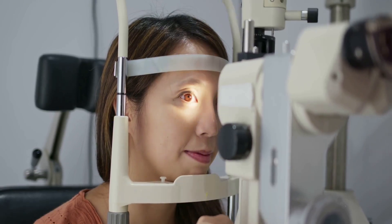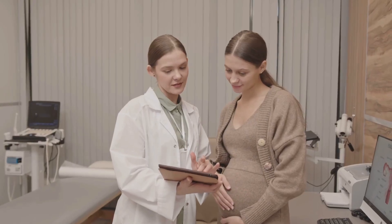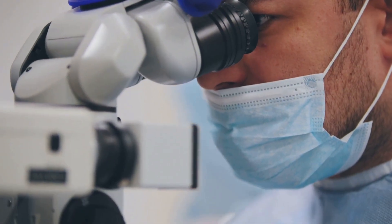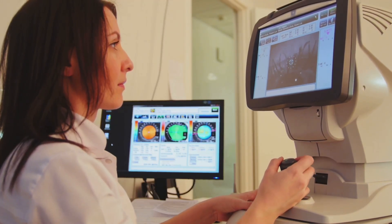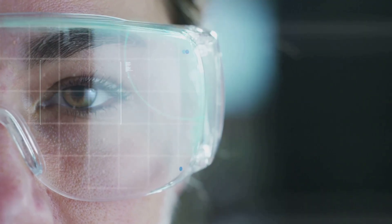Meet Sarah, who always passed her eye exams but worried because of her family history. Her pressure and visual field tests were normal, but a VEP test revealed her optic nerve was under stress before any vision loss. With early treatment and lifestyle changes, Sarah's nerve function returned to normal within a year. She avoided her mother's fate — not by luck, but by catching the problem at the cellular level. This technology let her act before it was too late. Sarah's story shows the power of early detection; science now lets us see the invisible and protect vision in ways never before possible.